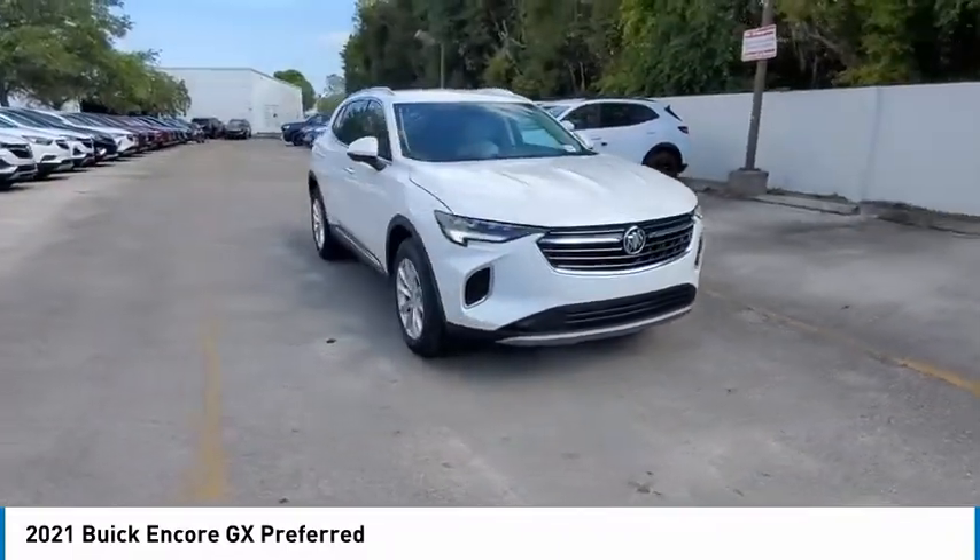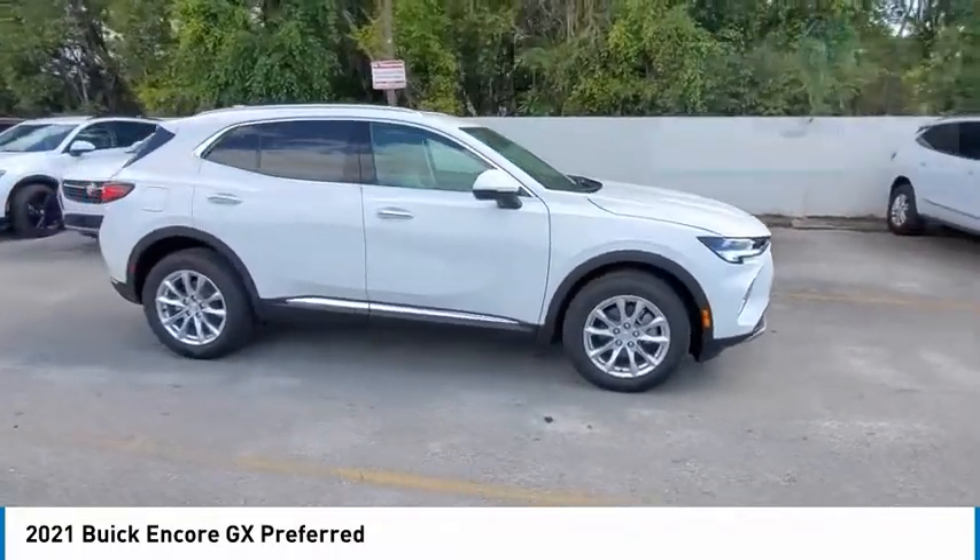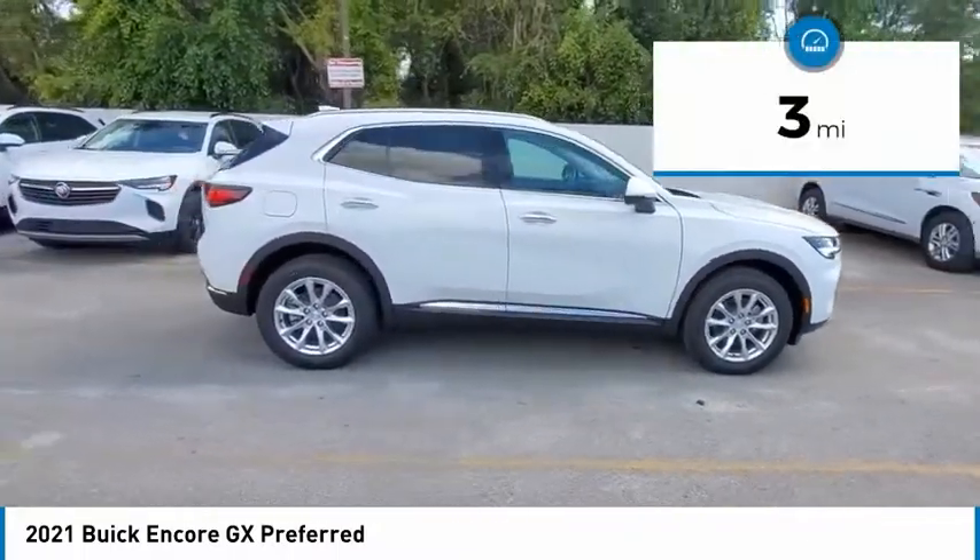The Encore GX also provides plenty of safety features and a wide variety of options that you can upgrade to. This vehicle has less than 100 miles.